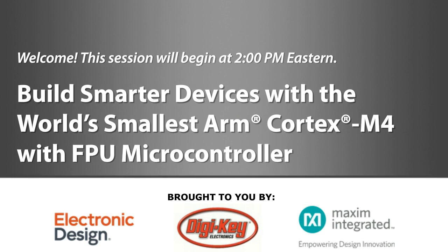Good afternoon and welcome to today's electronic design webcast. Our topic today is 'Build Smarter Devices with the World's Smallest ARM Cortex-M4 with FPU Microcontroller,' sponsored by DigiKey and Maxim Integrated. I'm Christy Martino with Informa's Design Engineering Sourcing Group.